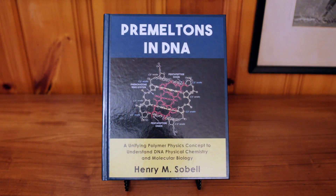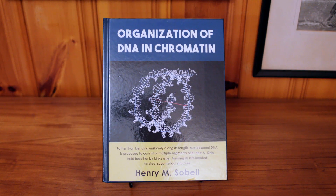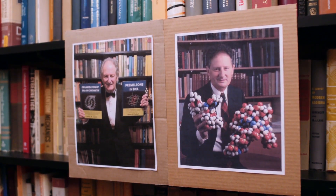I'm Henry M. Silbill, author of two books. One is called Premeltans in DNA, and the second is Organization of DNA and Chromatin. Both books summarize work done earlier while I was a professor of chemistry and molecular biophysics at the University of Rochester.